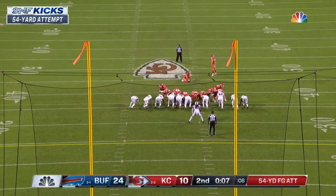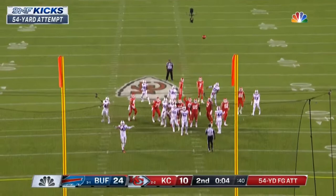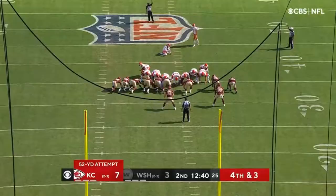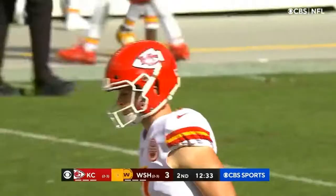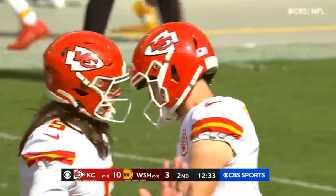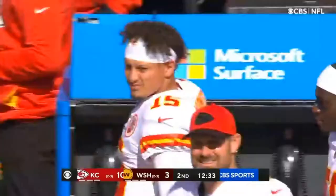Buffalo is going to get the ball to start the second half, and Butker — one of the best in the league — bangs it through. This is a 52-yard attempt for Butker. Leans into it and straight through, no doubt about it. 10-3 lead for Kansas City.